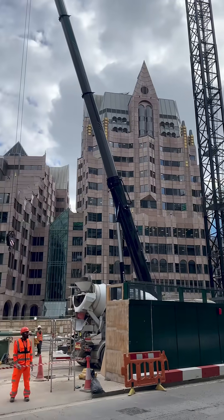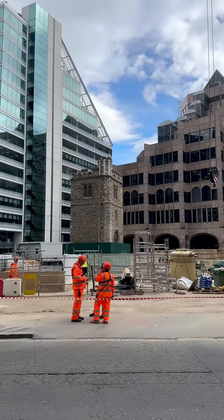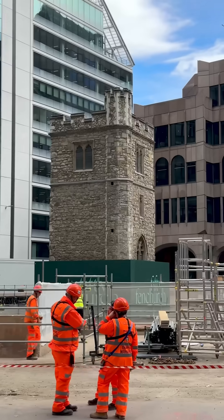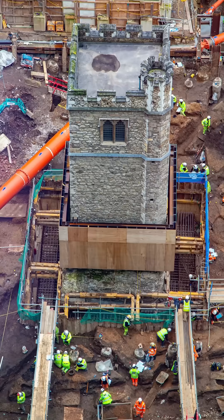I cannot begin to imagine the pressure this construction team are under. They're trying to do this huge project in the middle of London with very little site space around them, and in the middle of all of it there's this 700-year-old grade one listed protected church tower literally currently standing on stilts while they get their work done. It's a probably terrifying prospect to keep that safe.